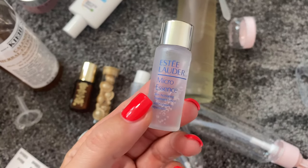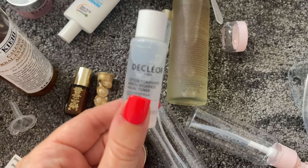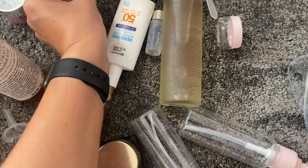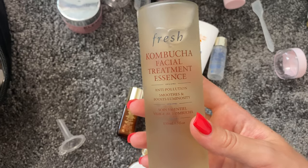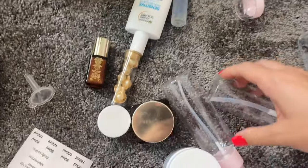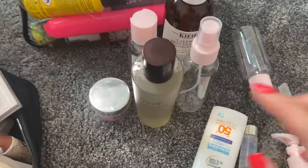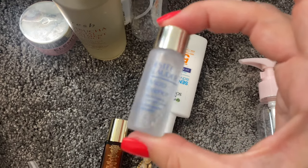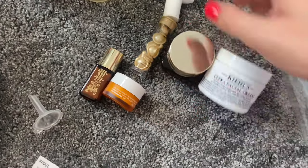For toner, I've also got this micro essence skin activating treatment solution and a Decleor facial toner. I think I'm going to take the Decleor because I really, really like it - I've used it for years. Then for essence, my absolute favorite of all time is the Fresh Kombucha Facial Treatment. I can't explain how nice this is. I'm going to decant it into the spray bottle. I have an Estée Lauder essence too but I don't want to use anything new in case it reacts with my skin.